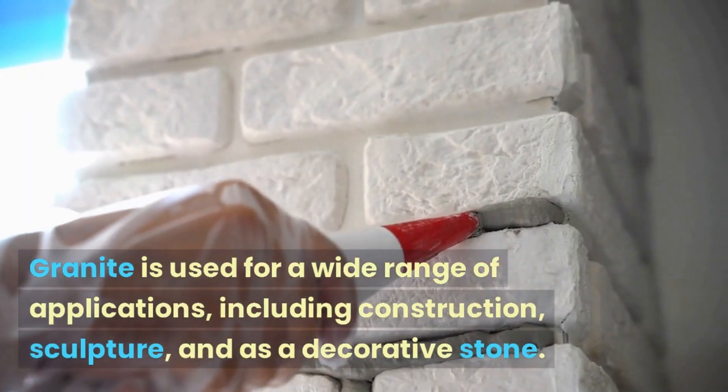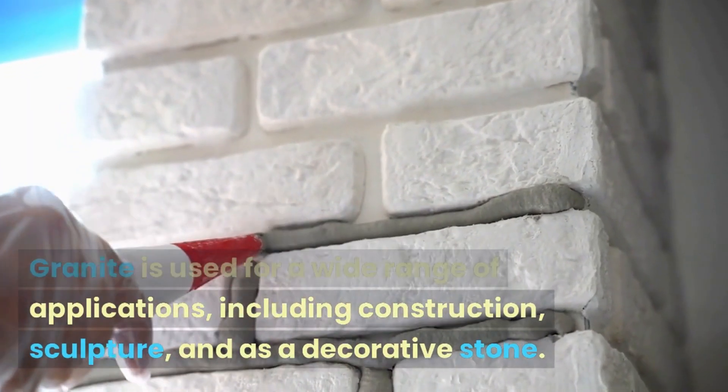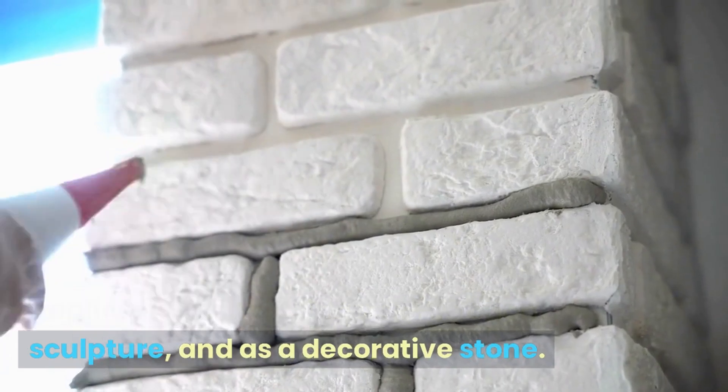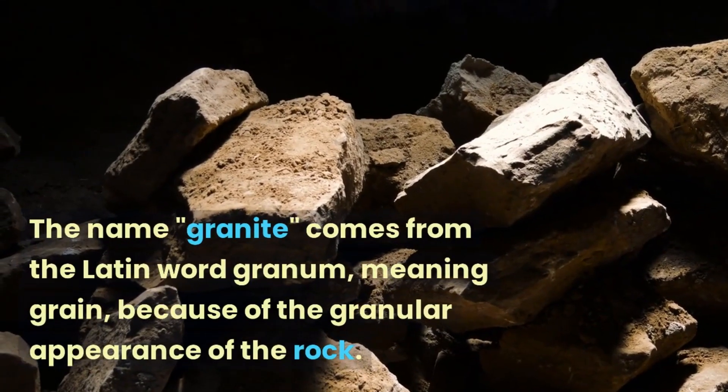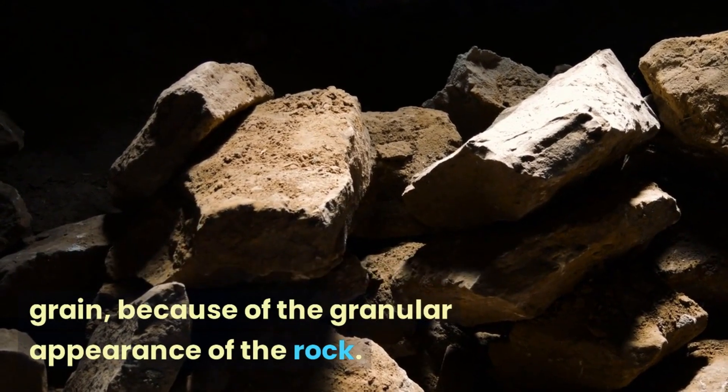Granite is used for a wide range of applications, including construction, sculpture, and as a decorative stone. The name granite comes from the Latin word granum, meaning grain, because of the granular appearance of the rock.